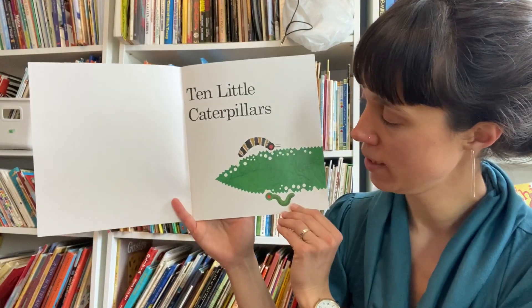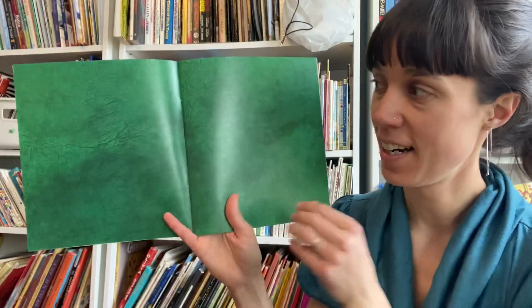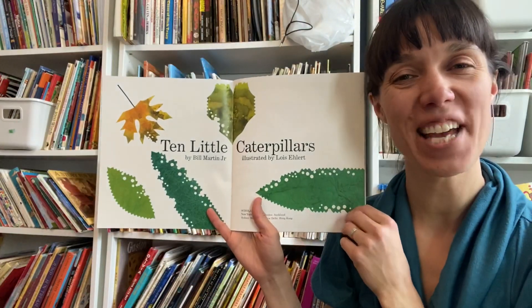Those caterpillars are pretty hungry. That leaf is about to get some holes in it. 10 Little Caterpillars.